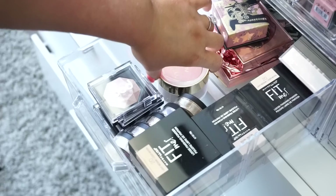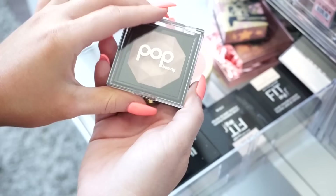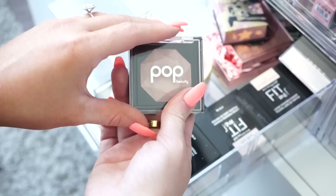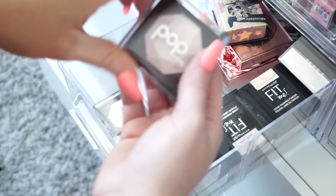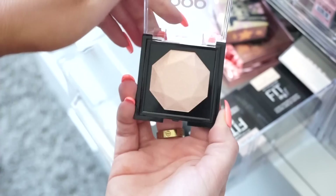Then we have Too Faced's peach perfect powder — that's a powder so I'll leave it in here. Then I have a bunch of Pop Beauty highlights. First is Lunar Light — really pretty but it might be a little too dark for me, so I'll donate it. Then Gilded Light — lighter, keeping this. Then Celestial Light — kind of a light pinky one, but I do actually really like this, so keeping it. And Stellar Light — kind of a peachy shade — keeping this as well.